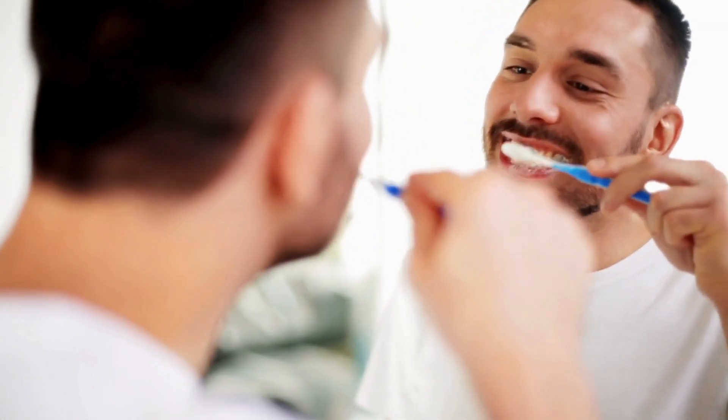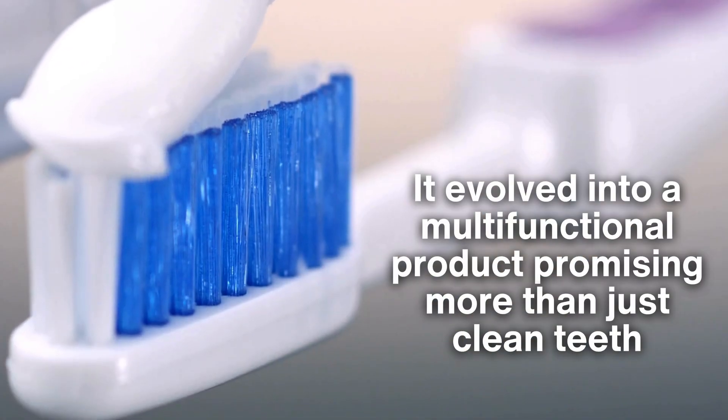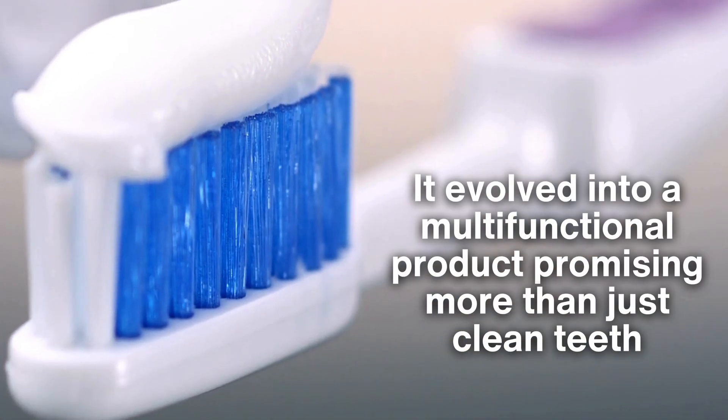Over the years, toothpaste has undergone significant advancements to cater to both health and consumer preferences. It evolved into a multifunctional product, promising more than just clean teeth.